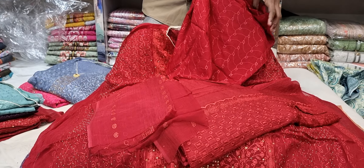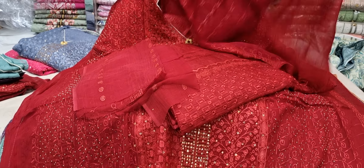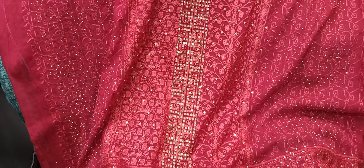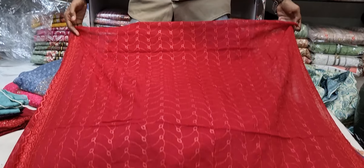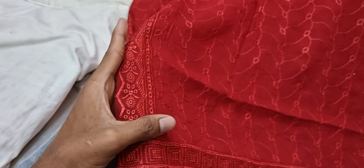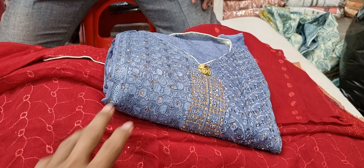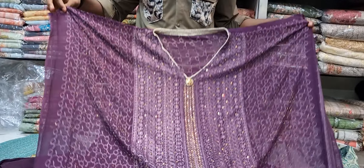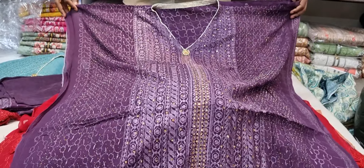The next design is a maroon color — a very beautiful maroon color. It is a strong, rich color. This includes a pant and a hat (dupatta), and this is the original, beautiful design.